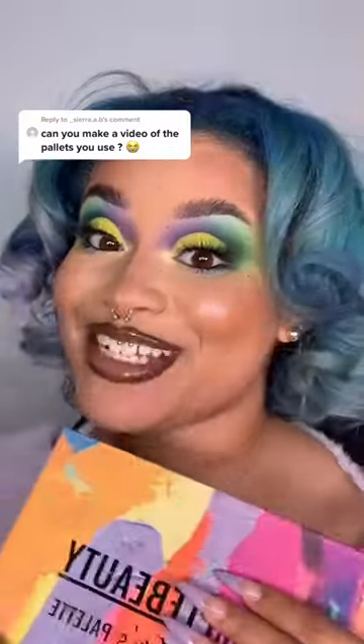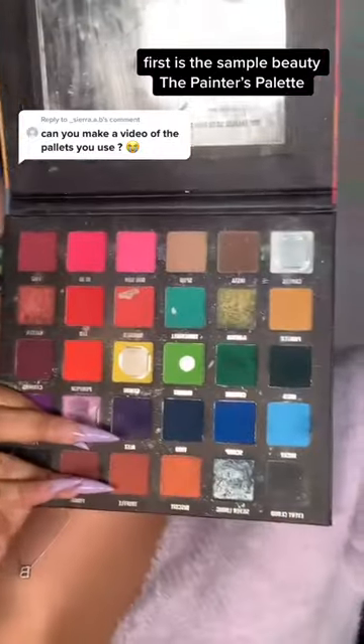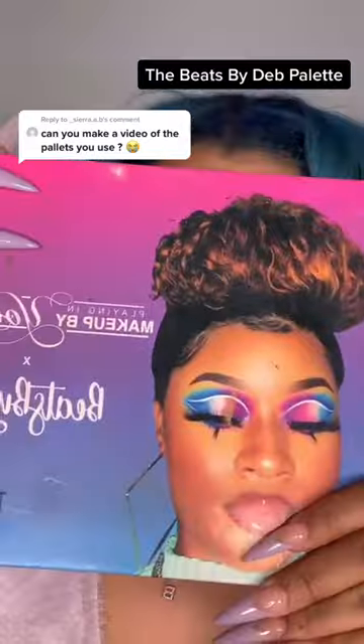So you've asked about my favorite palette. I'm going to start with rainbow palettes. First is the Sample Beauties, the Painter's Palette. Colored Rain Juicy Boost Palette. The Beats by Deb Palette.